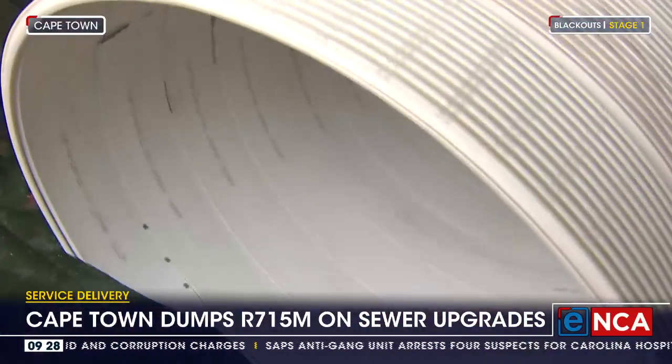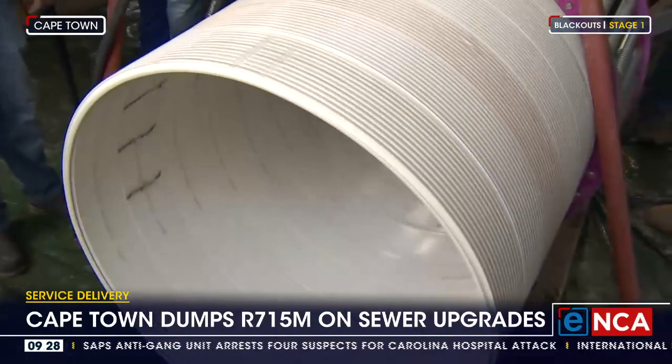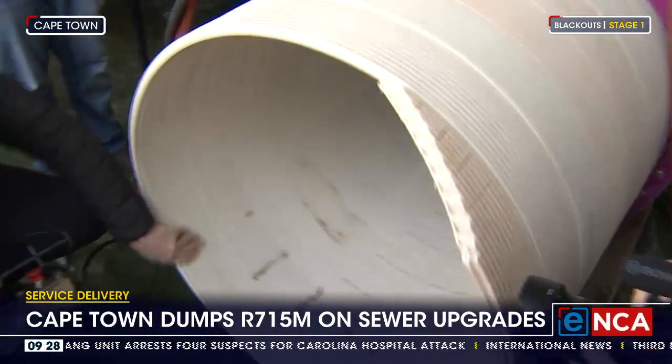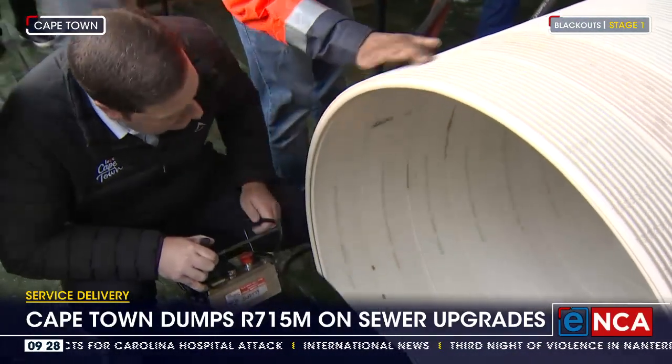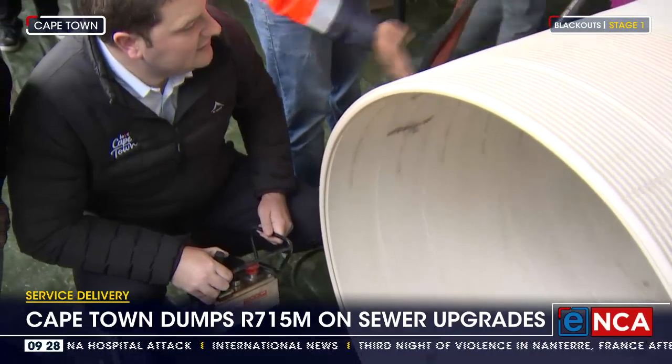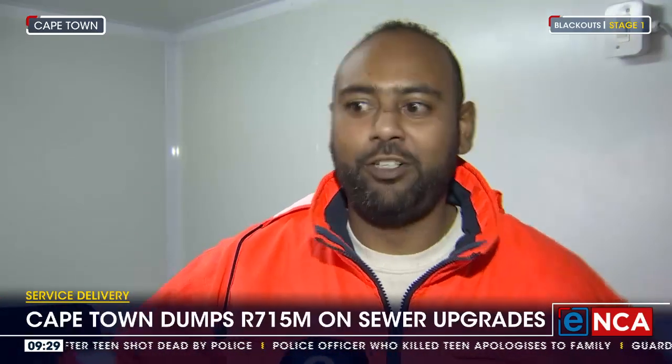Most importantly, according to engineers, foreign objects usually found when cleaning clogged drains won't damage the pipes. With the old ones, workers had to physically dig up the entire street — the entire pipeline. Some of the pipelines are up to six meters deep, so you'd have to open up a five or six meter trench to get the old pipe out, dispose of it, and put in a new one.